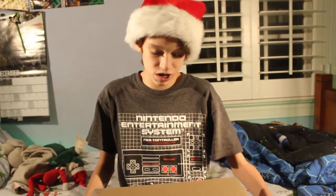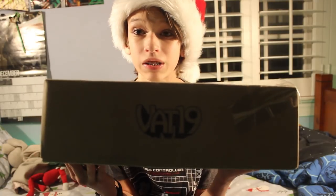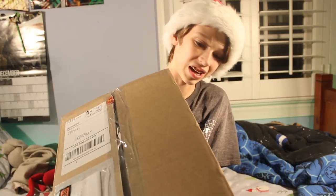Hey guys, Paperclip Productions here. Welcome to another video. It's Christmas Eve and I'm filming an unboxing video for this Vat19 mystery box.